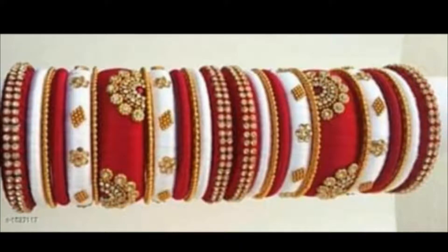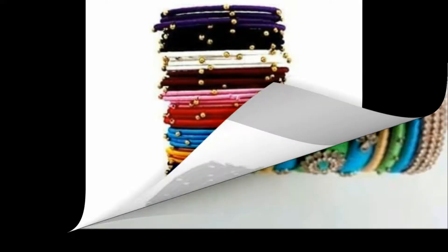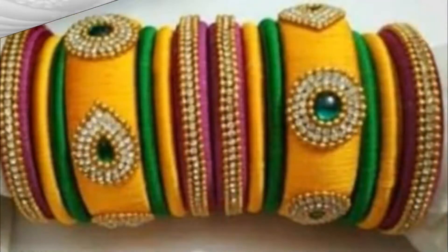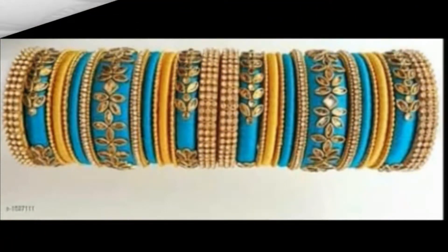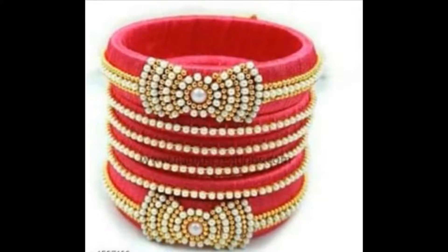If you are interested in purchasing these bangles, you can simply click the links given in the description box and purchase them very easily. I hope you like this video. If you like my video, please like, share, and subscribe to my channel. Do share this video and my channel with your family and friends.